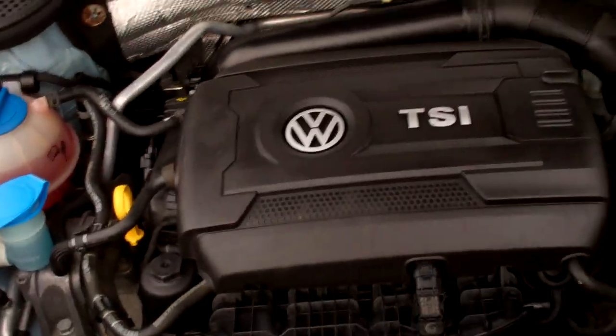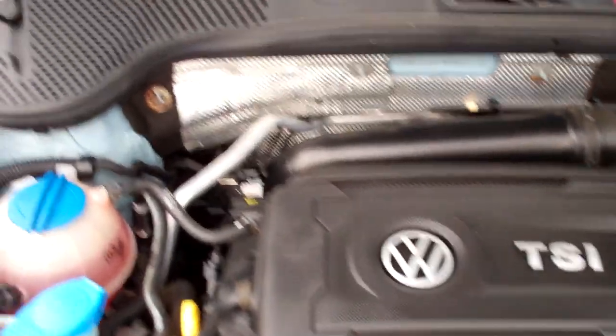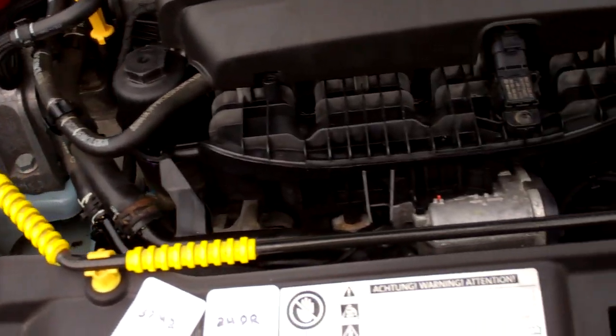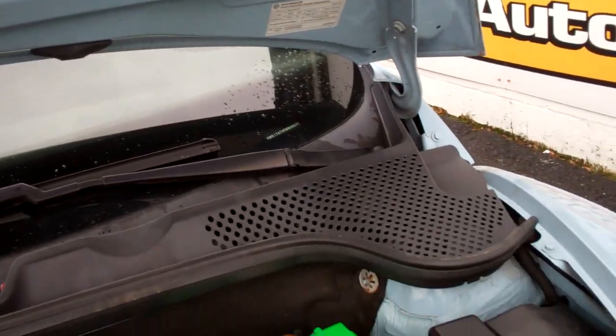Under the hood — the 1.8-liter, plenty of power, turbo. Still EPA-rated in the 36-mile-per-gallon area — excellent economy. She's had all the open recalls done, and all the under-hood stickers show no sign of any significant prior damage.